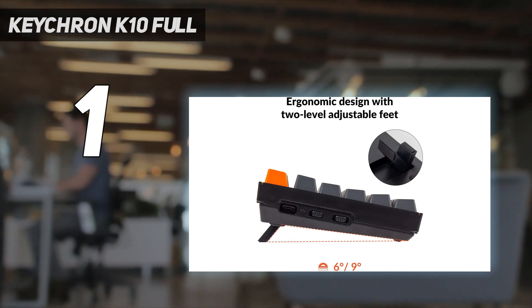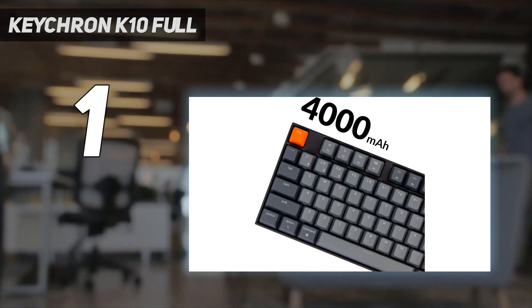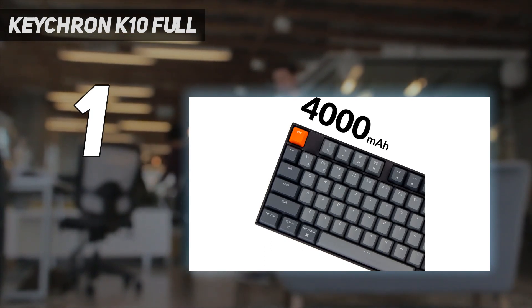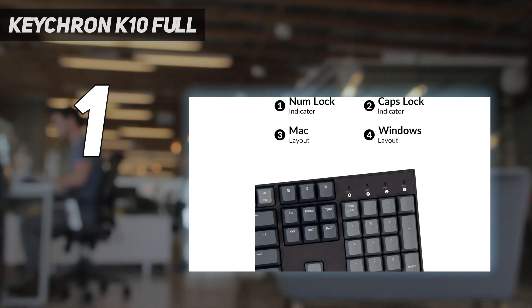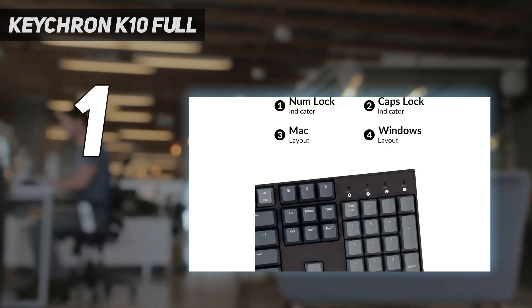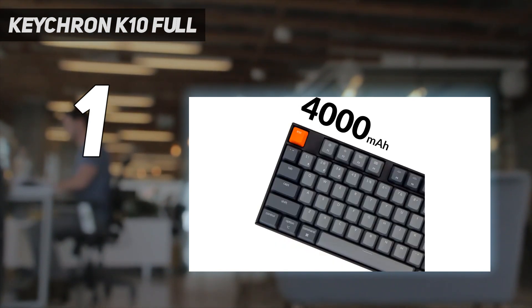While we recommend the full-sized K10 here, Keychron's K-series has a range of sizes and configurations available, and all of these boards come in at a budget-friendly price point, so it's worth checking out their website to see what configuration works best for you.